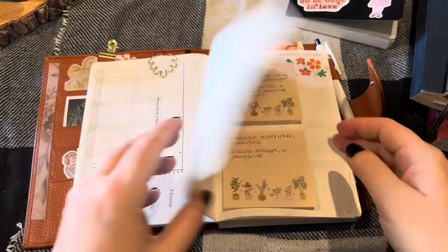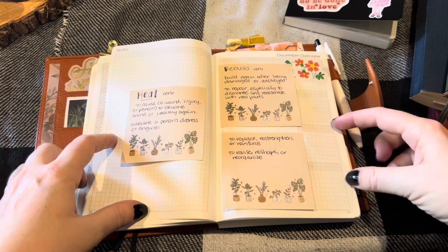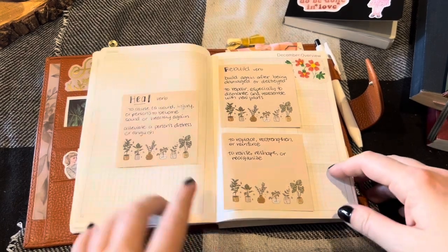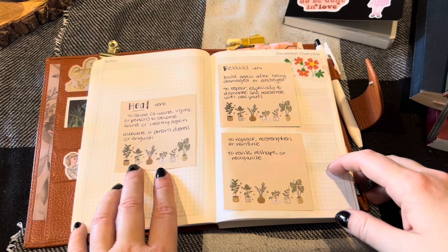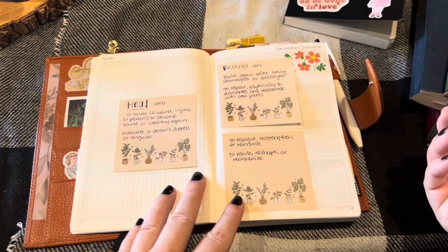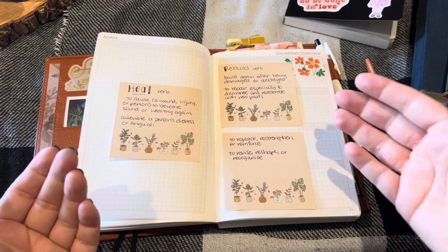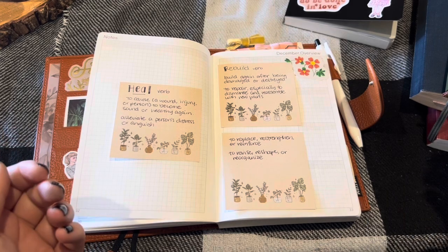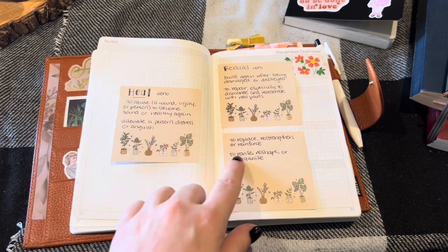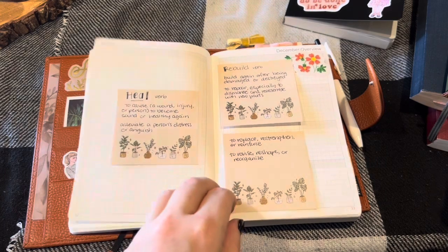That is my tracking situation — 12 months of tracking. Then there's a notes page and the December overview page. On this page I decided to put my two words of the year. I couldn't decide on just one — it was going to be 'heal,' but then I also decided to include 'rebuild,' because they are similar yet distinct. Healing is to become sound or healthy again, to alleviate distress. Rebuilding is to build again after being damaged or destroyed, to repair, replace, reinforce, or reorganize.